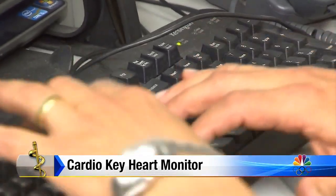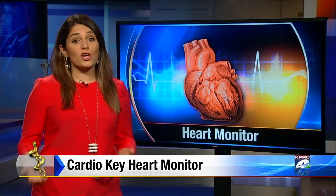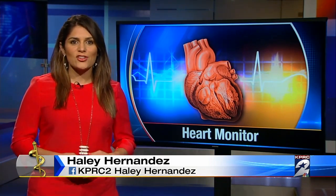The device did pick up a slight arrhythmia in Ernie's heartbeat, but for now at least, it doesn't require treatment, just close observation. I feel great. The device is just as accurate as older monitors and it's covered by insurance. Haley Hernandez, KPRC Channel 2 News.